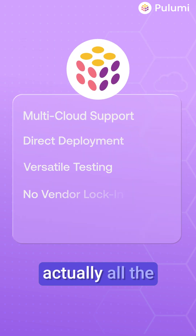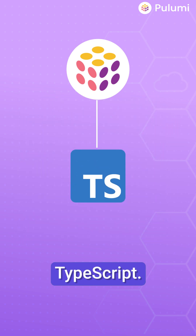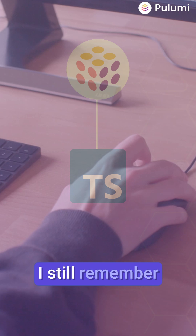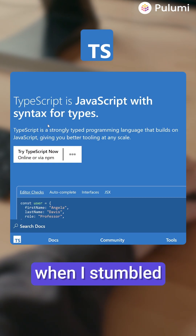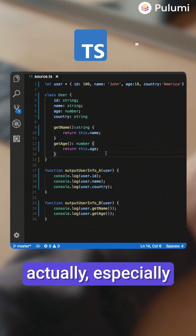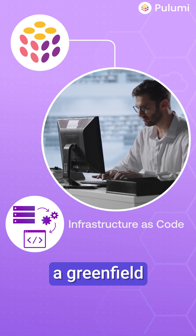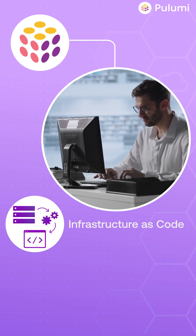We immediately realized it has all the advantages of CDK — it's imperative and it supports TypeScript, which is a strongly typed language. I still remember the first day when I stumbled over the website, installed it, and ran it. It was quite straightforward, especially with a background in CDK. I will recommend using Pulumi for everybody who starts on a greenfield approach with infrastructure as code.